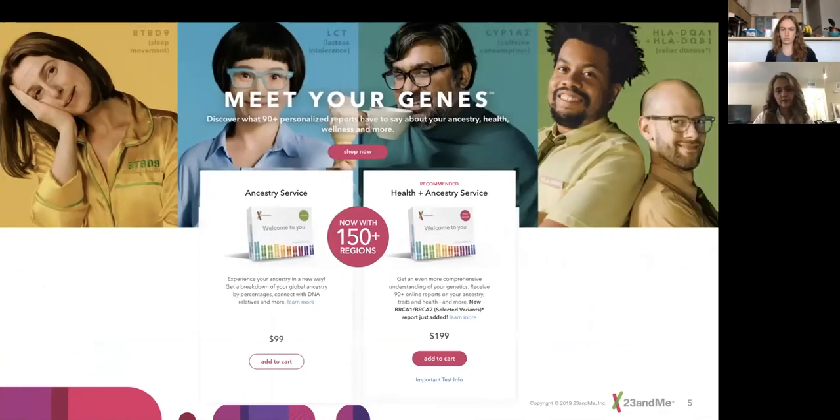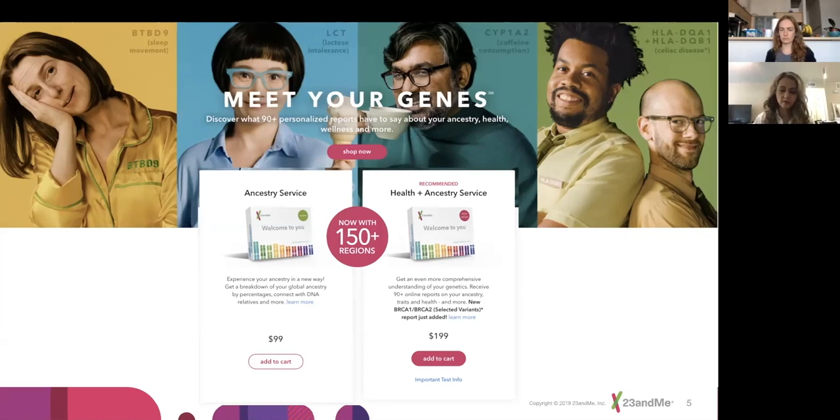We have two offerings. One is our ancestry service, where you can see what part of the world you're from and who you're related to. The other is our ancestry plus health service, which has a lot of reports on health, more focused on prevention and knowing when you need to see your doctor if there's something you need to think about.